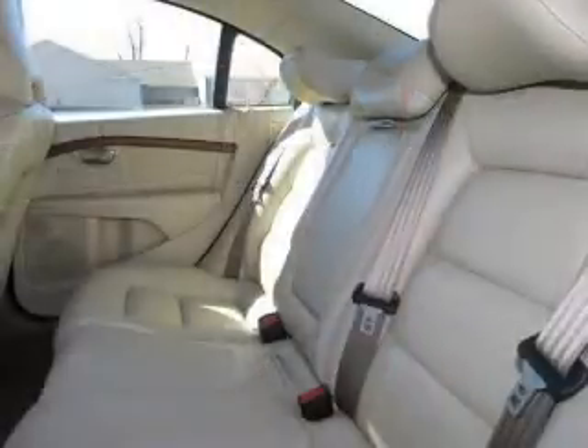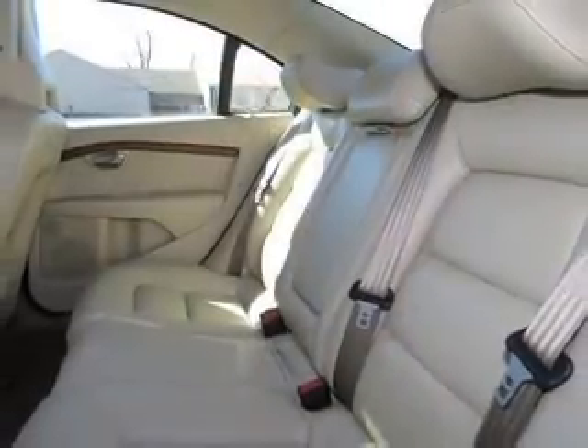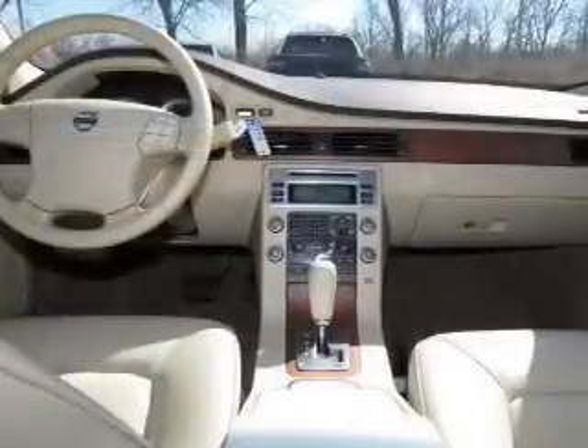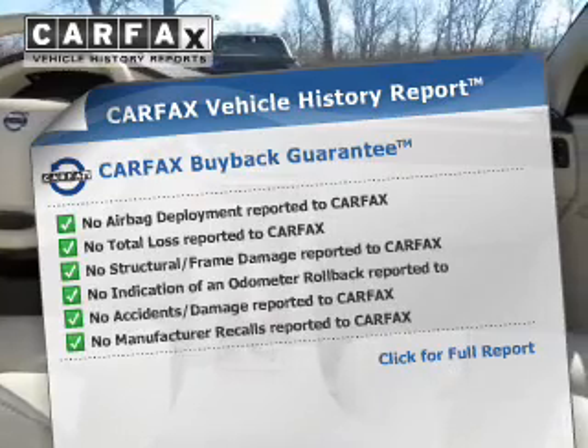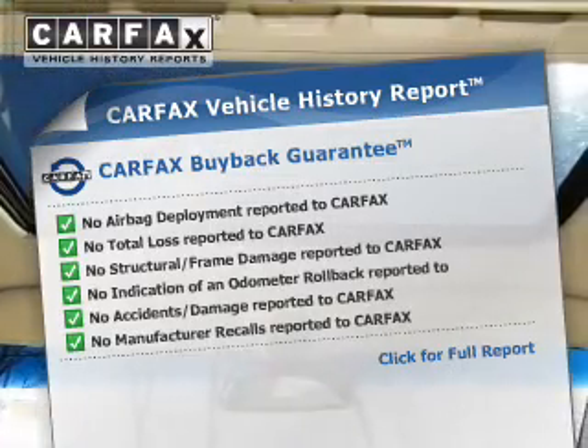Enjoy the comfort of dual temperature controls. Let the outside in with a power sunroof. Memory settings are just one of the extras. An included Carfax Vehicle History Report allows you to purchase with confidence and the knowledge that your buy was a smart choice.